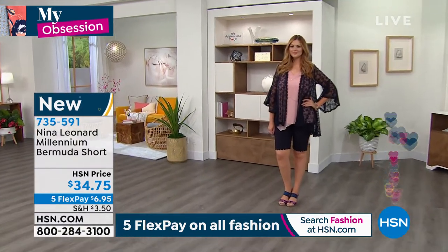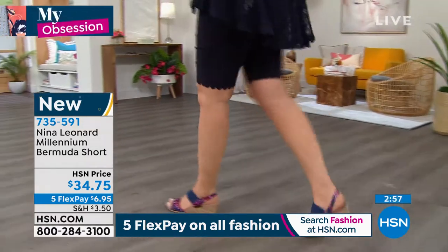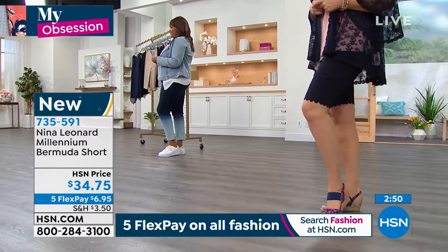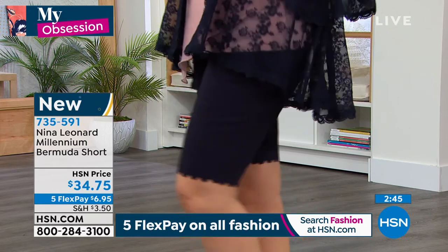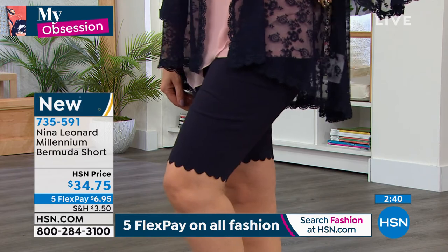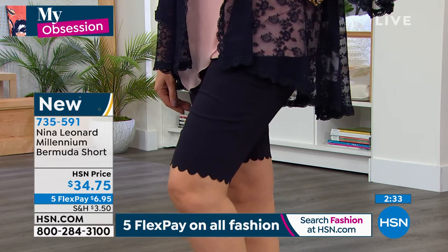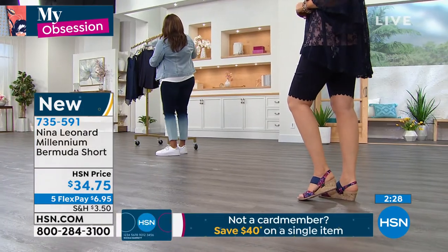We're getting all the coverage that we want. It's sitting exactly on the body as we want it to. It is the most flattering way that you're going to wear a short because it's got the full rise and the full seat. So when you bend, you stretch, you do anything — you can play golf in them. They're going to stick with you, but they're not going to stick to you because they actually breathe, which is super important because by the time it gets warm enough to wear a short, we don't want to be overheated.